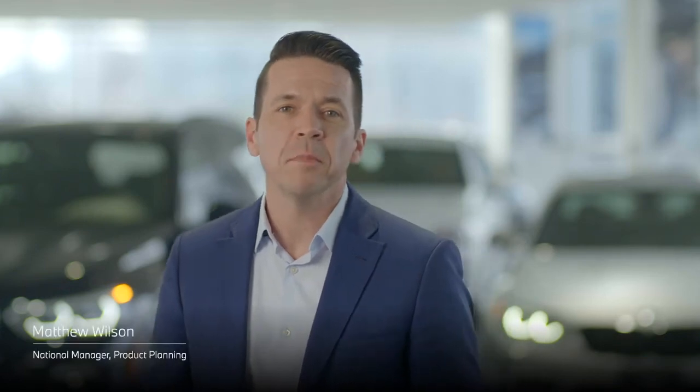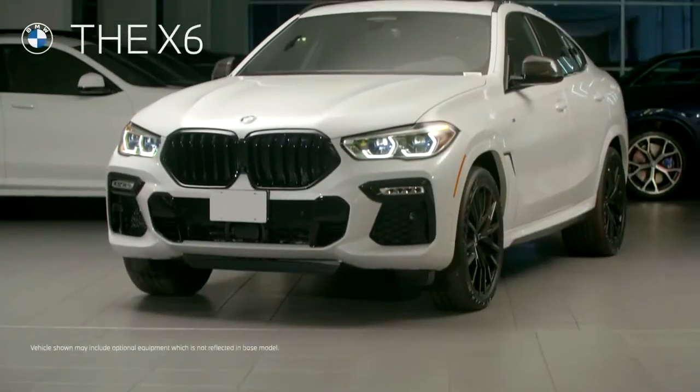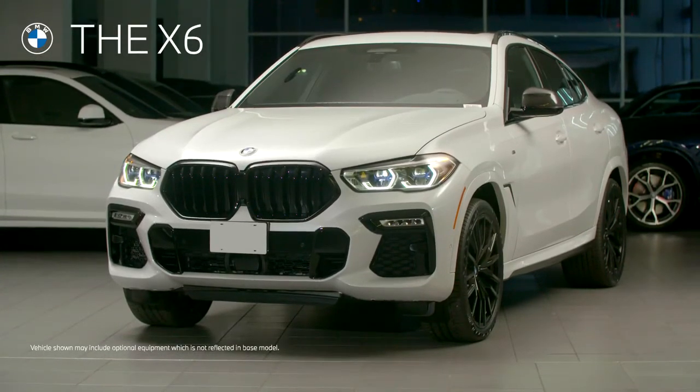More than 10 years ago, BMW combined the attributes of the sports activity vehicle with the more aggressive DNA of a coupe to create the BMW X6. At that time, the new sports activity coupe class was born. Now in its third generation, the X6 remains the benchmark in the segment.